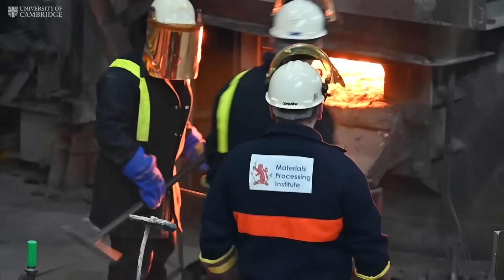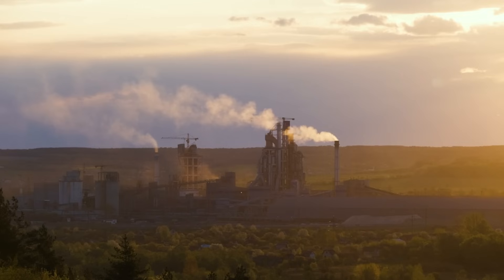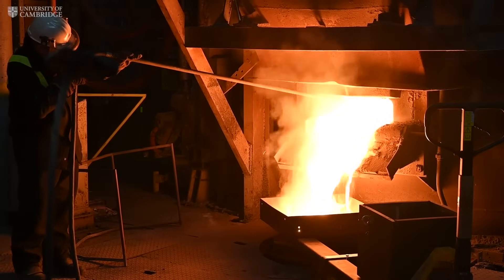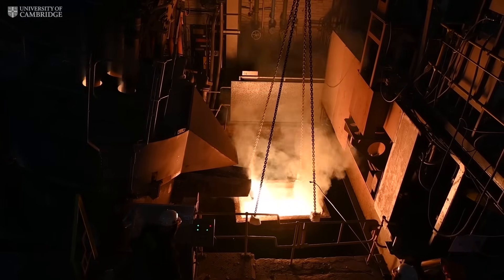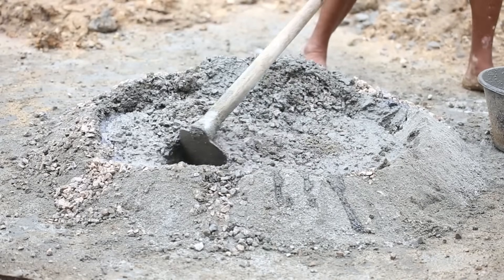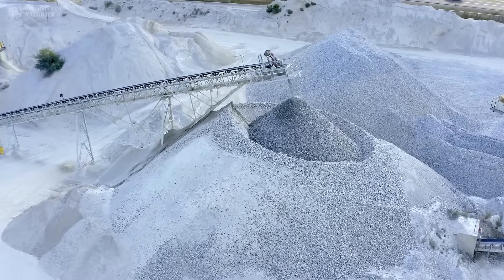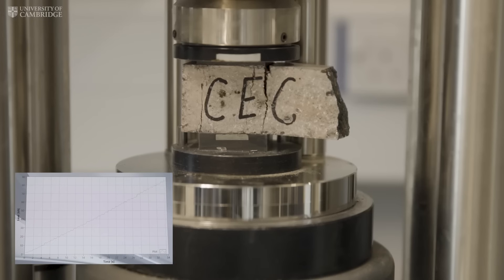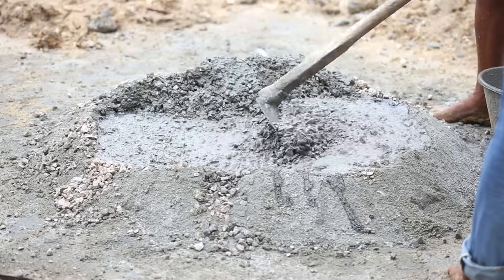This approach not only addresses the emissions from calcination, but also eliminates the need for fossil fuels in heating, making it a truly sustainable alternative. If successfully scaled, this technology could meet a significant portion of the UK's cement needs within a decade, and has the potential for global adoption. The development of zero-emission cement represents a monumental step in the battle against climate change.